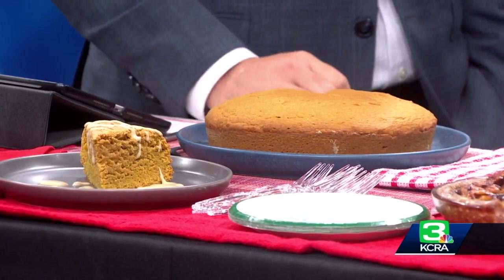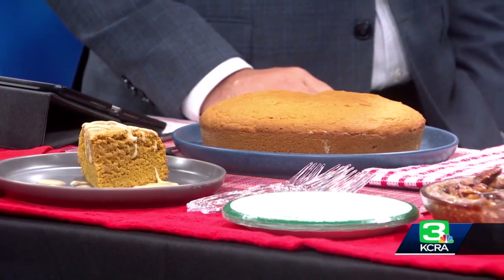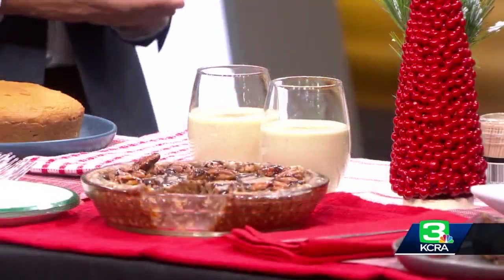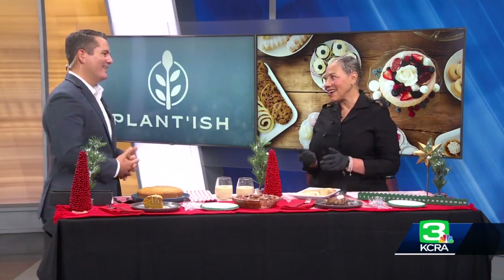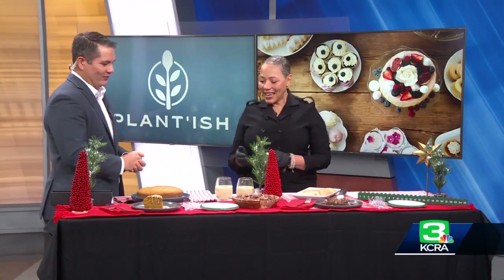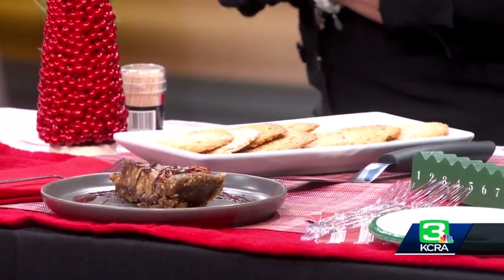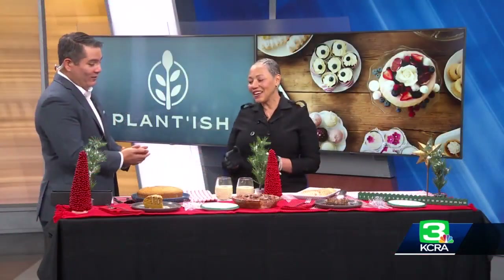And then here we have a no-bake black bottom pecan pie. In my family, we always had sweet potato pie and pecan pie — definitely a different twist. And then we have our ginger crisp, because ginger, nutmeg, cloves, and cinnamon are familiar holiday flavors. And we can't go without a beverage — this is our cashew nut nog, a little twist. You can spike it later.